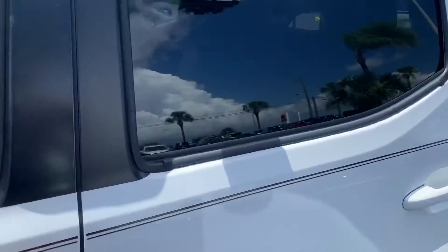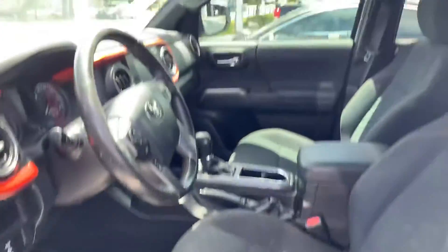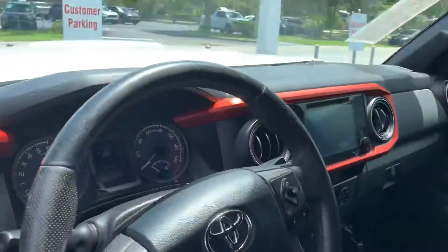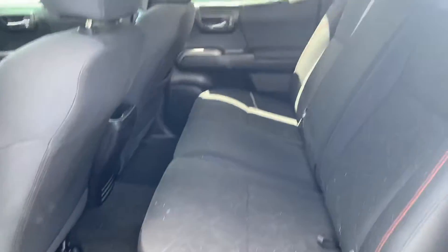Upgraded side view mirrors. Come over to the driver's side. Take a look at the full four-door. So you've got plenty of room.